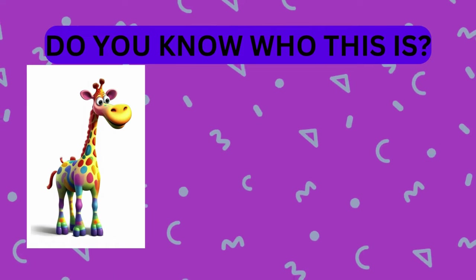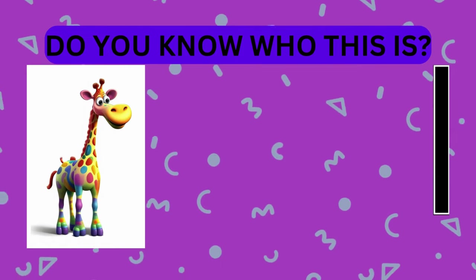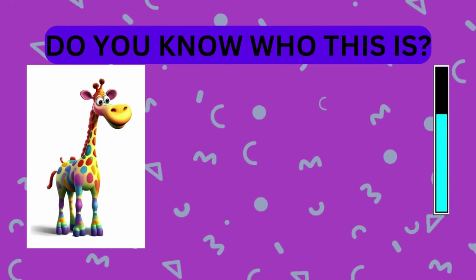Take a look at this animal. Do you know who this is? That's right, it's a giraffe.